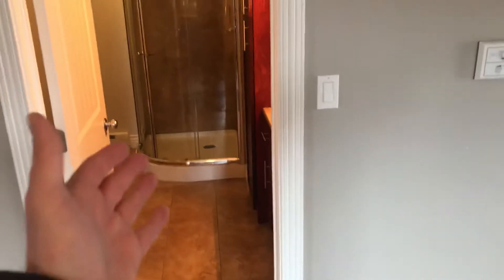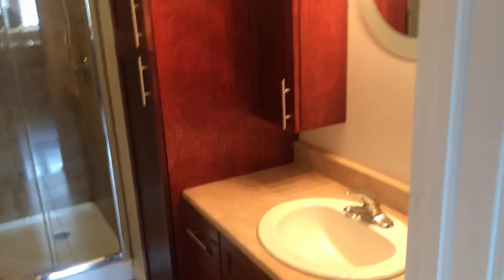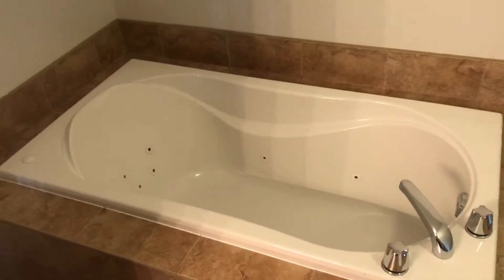Moving from the kitchen, we have right off the kitchen the upstairs bathroom. The upstairs bathroom features lots of storage, big vanity, nice glass shower enclosure, and a whirlpool tub — very spacious.